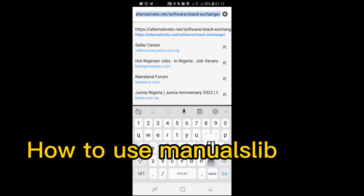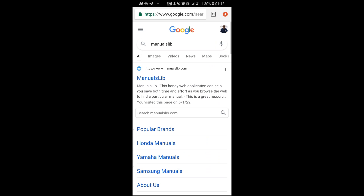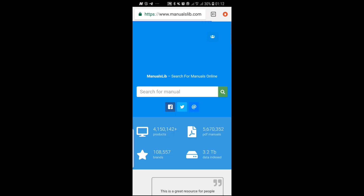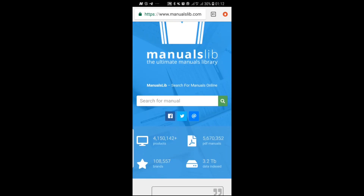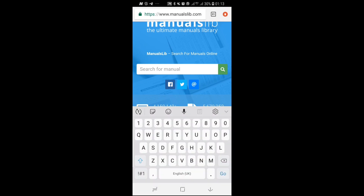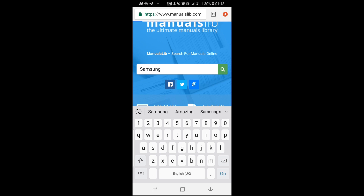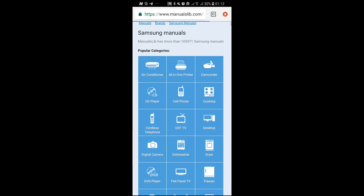To use ManualsLib.com, go to Google Chrome and type ManualsLib, then click the first link. Once on the website, type the name of the gadget you want to check. For example, if I'm having a problem with a Samsung product, I just type Samsung and click search — it brings up thousands of Samsung manuals, over 100,000.